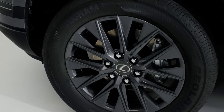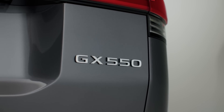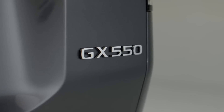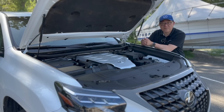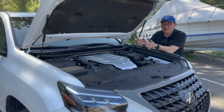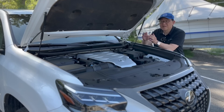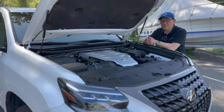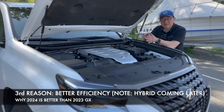We will later on have a hybrid version that will have a massive amount of power and torque as well, much like what we've seen in the new Tundra and Sequoia, but that model has not been announced yet. Right now, I'm standing in front of my 2023 GX with this beautiful 4.6-liter V8 engine that is absolutely smooth and refined. But this thing is a gas guzzler — there's no question you're not going to be happy in terms of how much gas you end up spending when you own this GX.